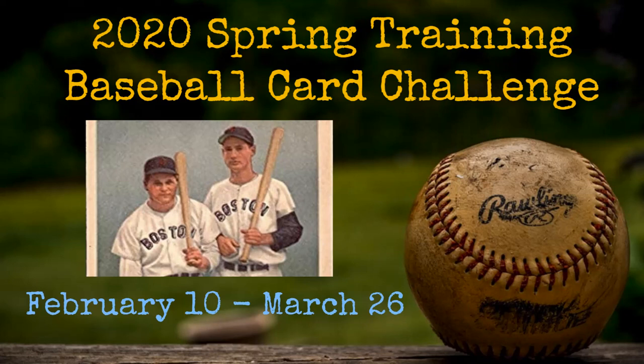Hello fellow baseball fans and baseball card collectors. Now that the Super Bowl is behind us, we can turn our attention in earnest to the upcoming 2020 baseball season and the spring training schedule that's getting ready to unfurl here in just a few weeks, with pitchers and catchers reporting by the middle of February. And in that spirit, I'm bringing back my spring training baseball card challenge that I first undertook in the spring of 2019.